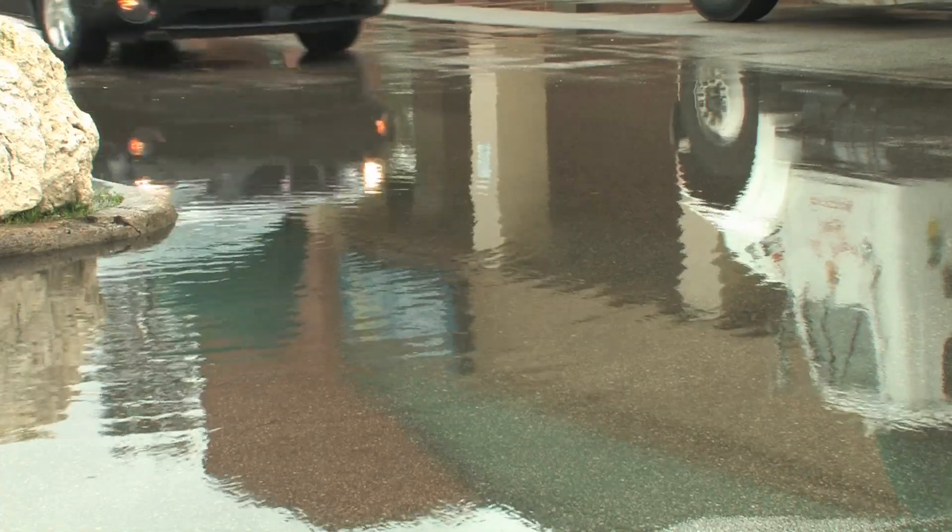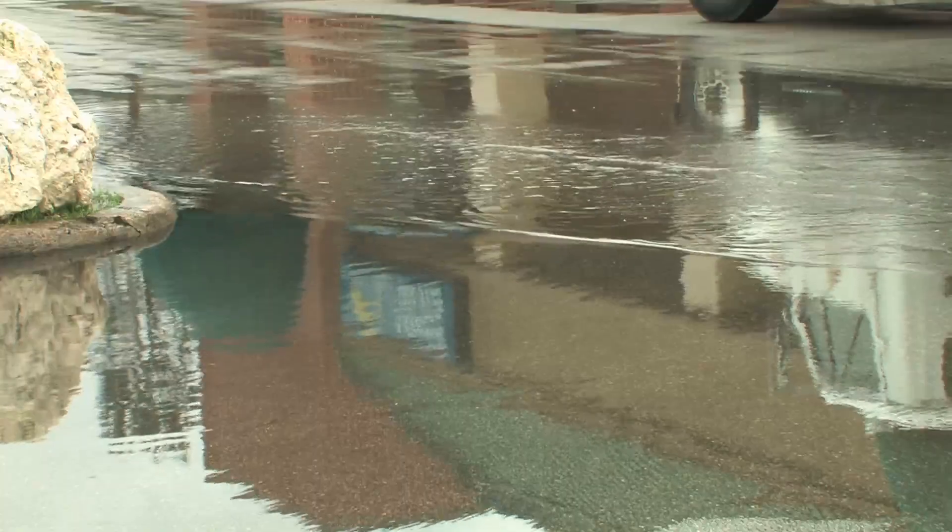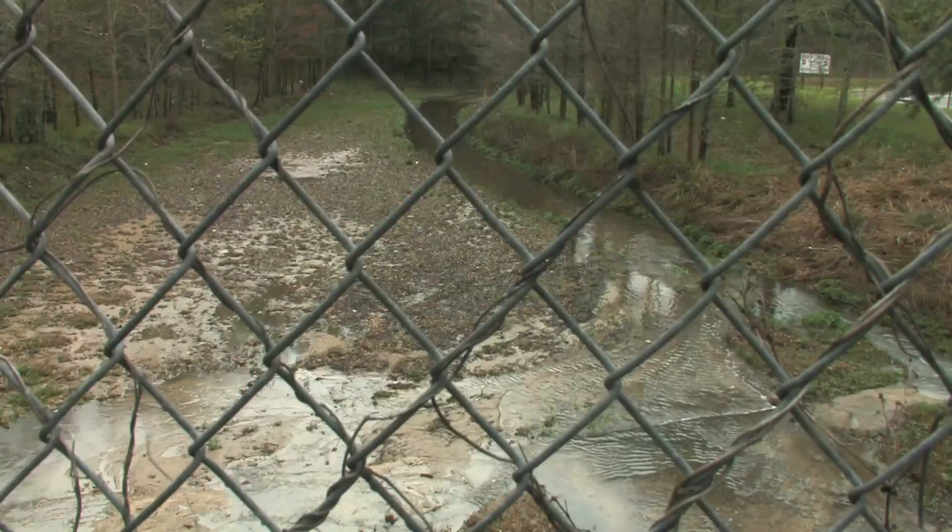If we're not careful, future residential, agricultural, and industrial land use decisions could spoil our marvelous water.